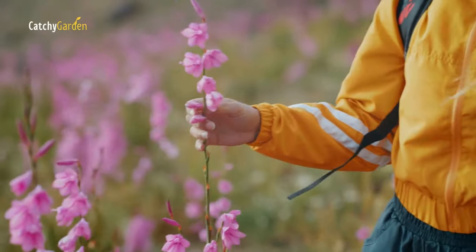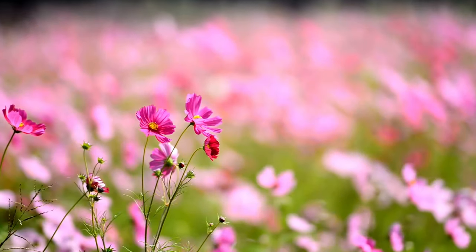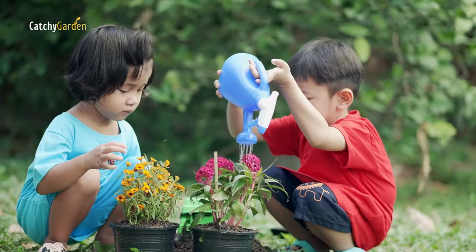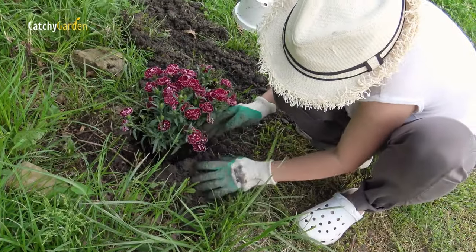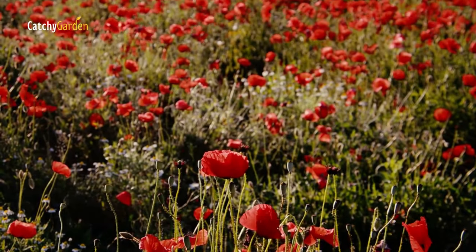Today we'll explore the fascinating world of perennials and learn about the seven absolute must-haves for your fall garden. Planting these seven perennials now will set the groundwork for a flourishing garden that will continue to grow year after year. It's like giving someone a present that keeps on giving.